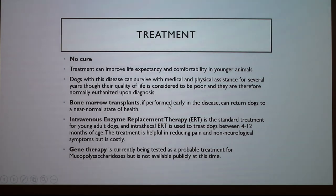Treatment — there's no cure, but treatment can improve life expectancy and comfortability. Dogs with the disease can survive with physical assistance for several years, but their quality of life deteriorates pretty quickly. Usually they're euthanized once diagnosed because a lot of people don't have the ability to care for the animal's needs. They can do bone marrow transplants — if performed early enough, this can restore them to a near-normal state of health, though not always. There's also intravenous enzyme replacement therapy, a standard treatment for young patients diagnosed between 4 and 12 months of age. It helps reduce pain and non-neurological symptoms but costs a lot of money and doesn't correct the underlying genetic defect — it just increases the concentration of the missing enzyme, so it slows progression rather than curing. Gene therapy is something they're also trying now, attempting to insert the correct genes necessary to code for these enzymes into the genome.